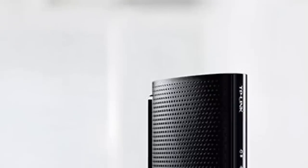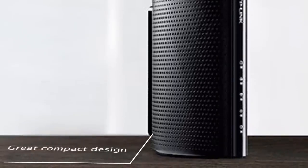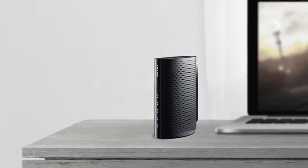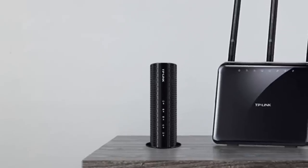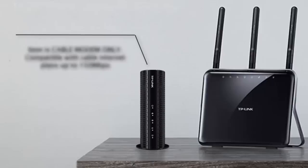On number 1, we have the TP-Link TC7610. It's probably one of the most easy to set up cable modems out there — just unwrap and plug in, and you're ready to go. It's compatible with major cable ISPs including Xfinity from Comcast, Cox Communications, Spectrum, and more. With 343 megabits per second download and 143 megabits per second upload speeds, as well as a lightning-fast gigabit Ethernet port, the TC7610 lets you enjoy lag-free online gaming and HD streaming.